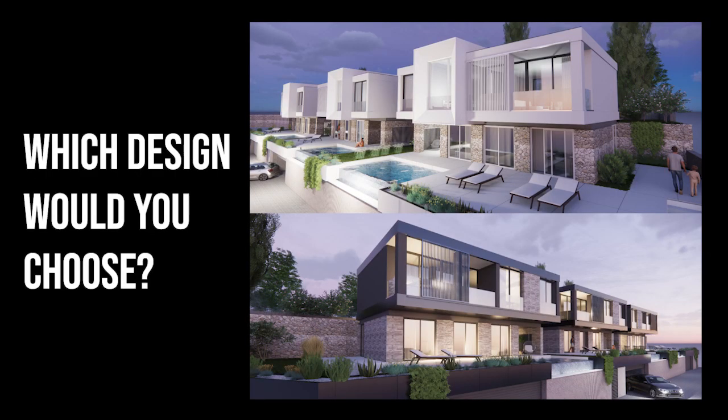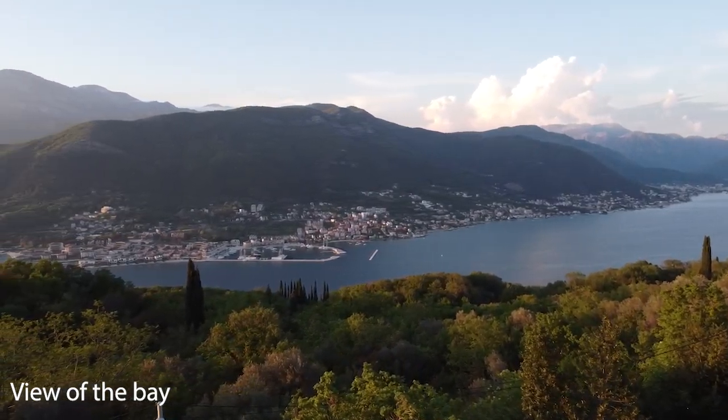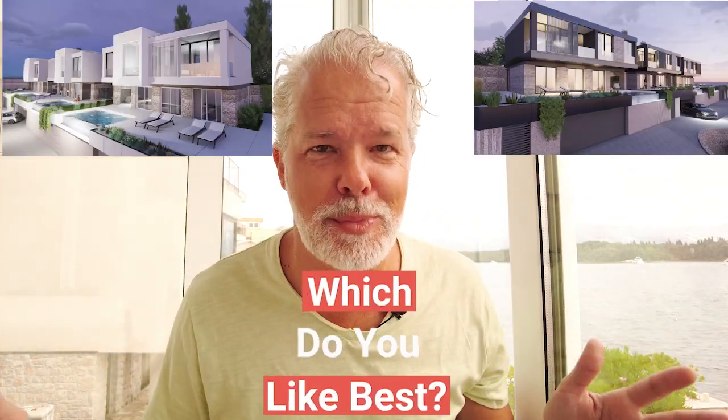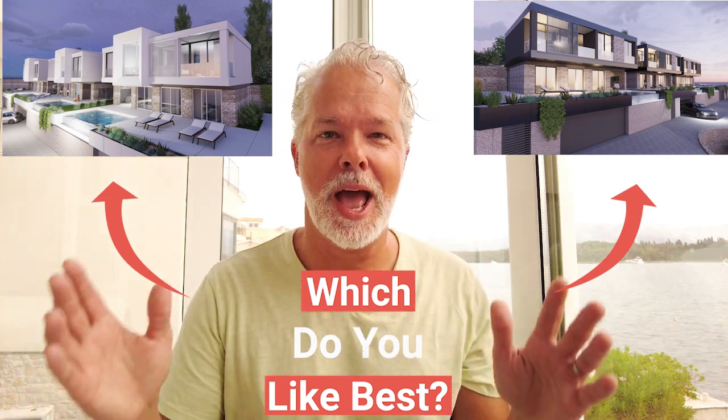There's this amazing design with the stone and white, big bay windows overlooking with the incredible views down onto the Bay of Kotor and the mountains, or this darker option with the stone also, but with a darker wood — so modern looking. We've written to friends and family and it's completely divided. We would love to hear from you. Make sure you put a comment as to which one you like best and tell us why.